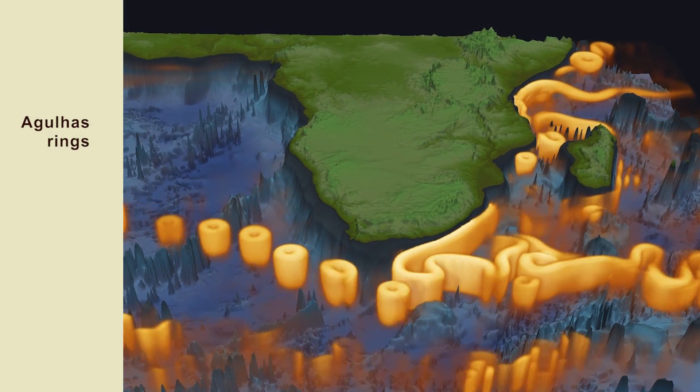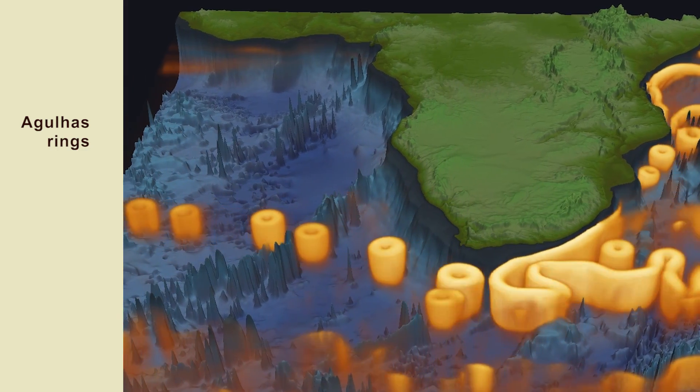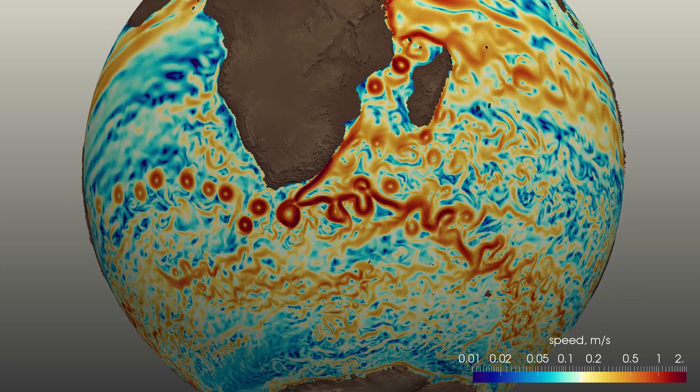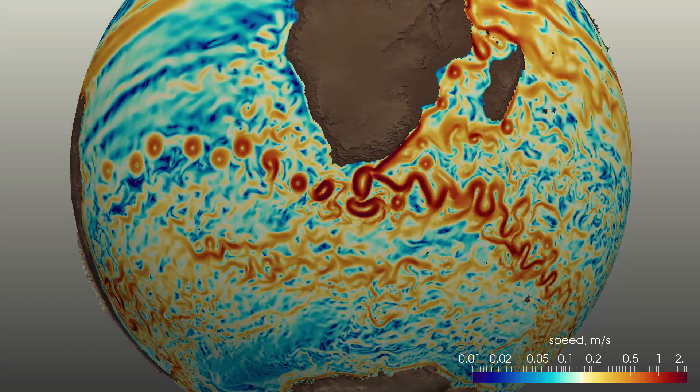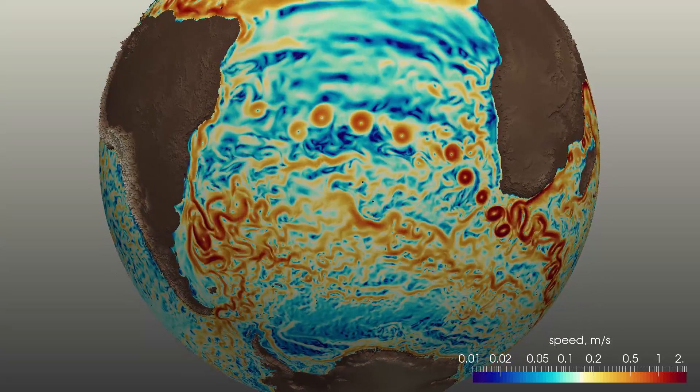High-resolution simulations capture the eddy dynamics, like these Agulhas rings that pinch off south of Africa and travel across the Atlantic. Ocean models are an important component of climate simulations that are used to assess risks to human societies in the coming century.